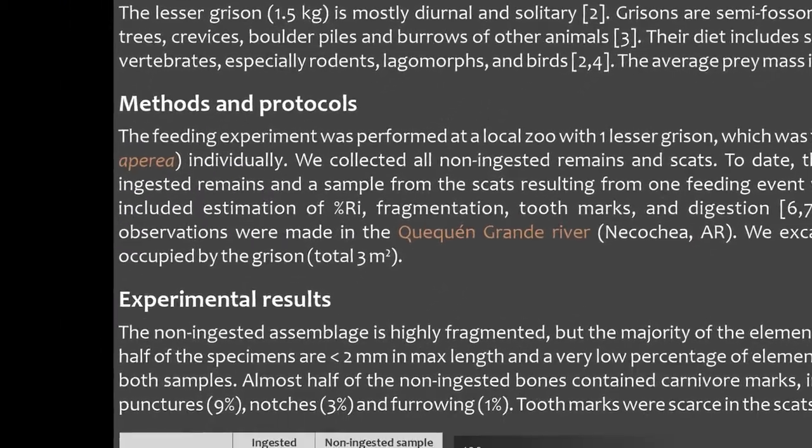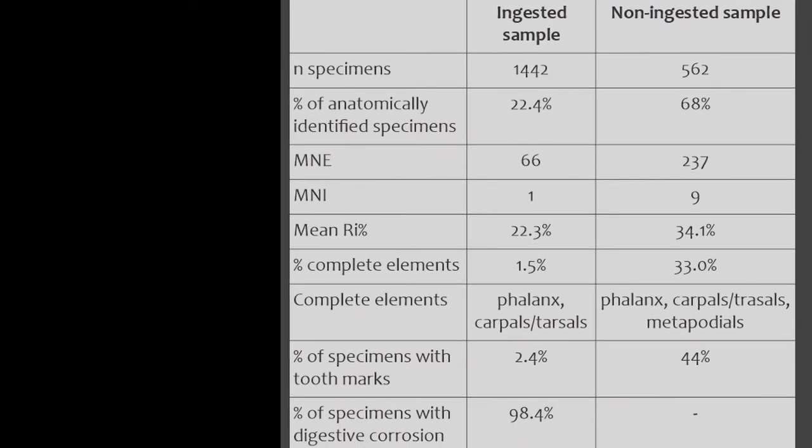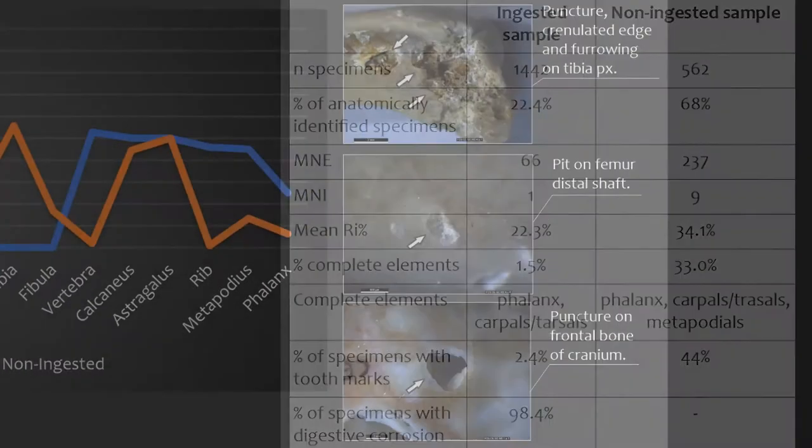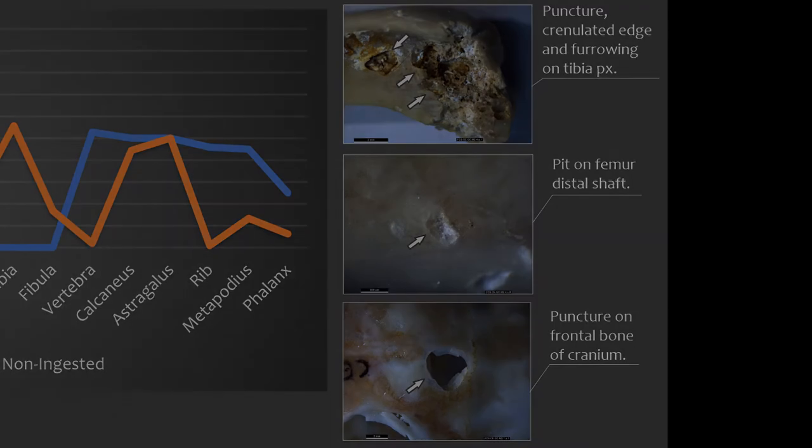Results from the experimental study show how both the non-ingested and scats assemblages are highly fragmented. Many specimens were identifiable in the non-ingested sample, but the mean relative abundance is still low in both samples. Almost half of the non-ingested bones contained carnivore marks, which corresponded to mostly pits and crenulated edges.